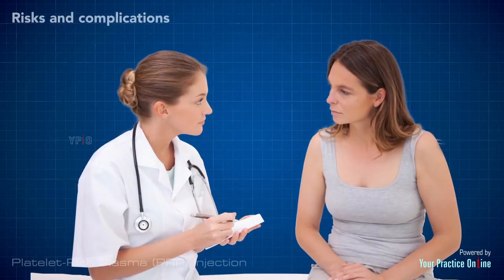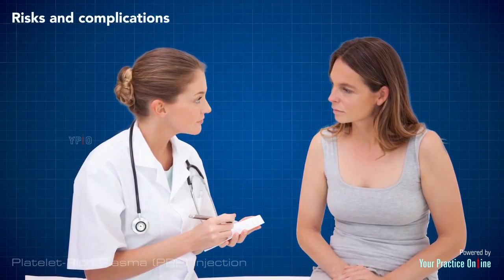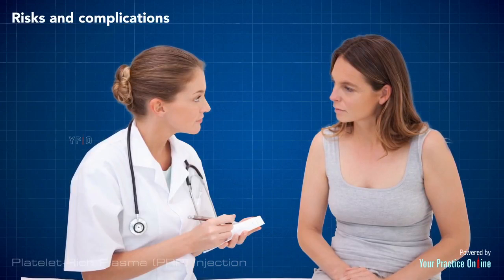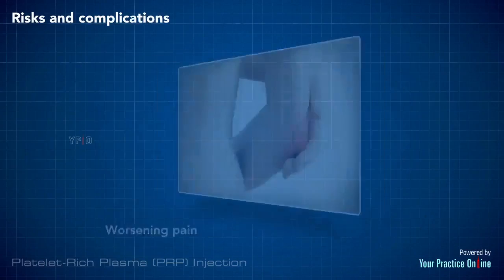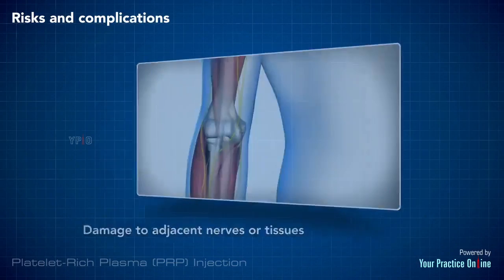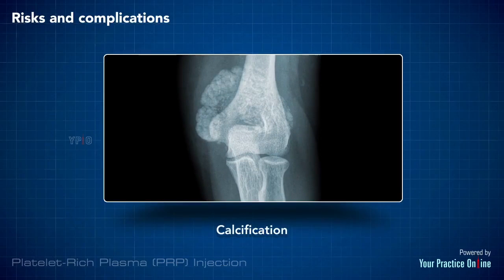Risks and complications: there are very minimal risks associated with PRP injections. Some of the potential risks include increased pain at the injection site, infection, damage to adjacent nerves or tissues, formation of scar tissue, and calcification at the injection site.